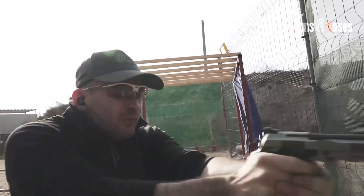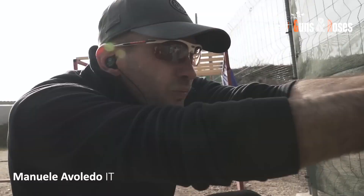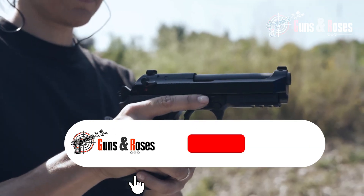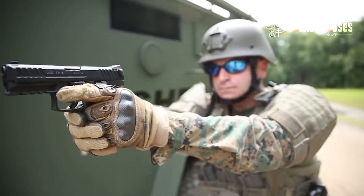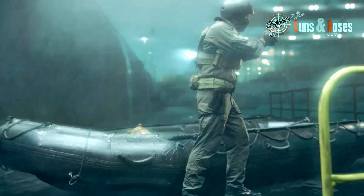Seven pistols have climbed up the ladder of the top suppressor-ready pistols, and I'll reveal these pistols to you in a moment. Before we start today's video, please just take one moment to subscribe to our channel and become a part of our community. With your likes and subscriptions, we're able to stay motivated to bring you the best content, so your contribution goes a long way in helping us grow. Having done that, let's get on with the video.